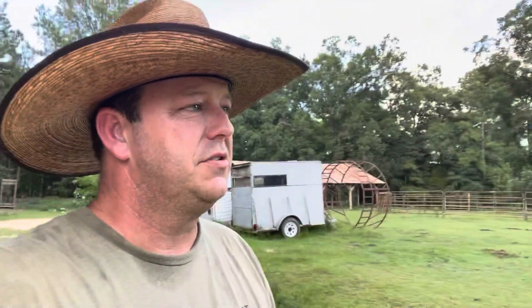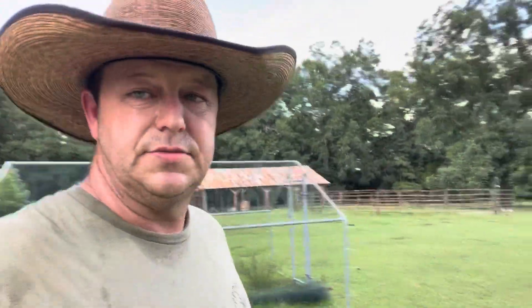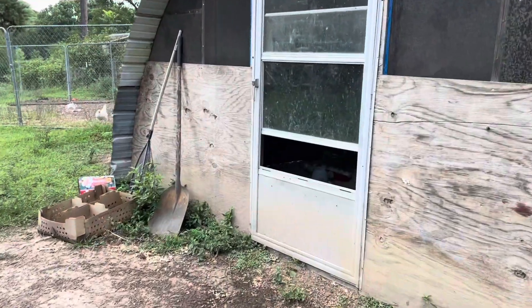We got some meat birds in the other day — it's our last round of meat birds. We also have some turkeys coming. Let me walk you over here and show you these meat birds — to the brooder we go.